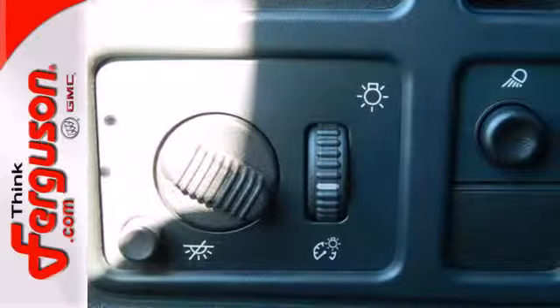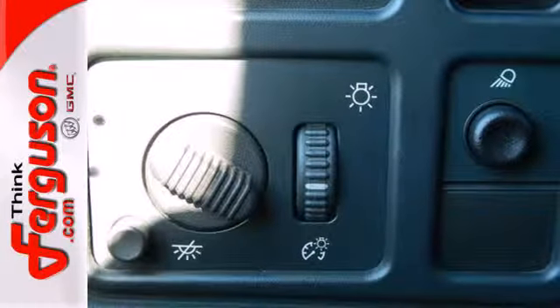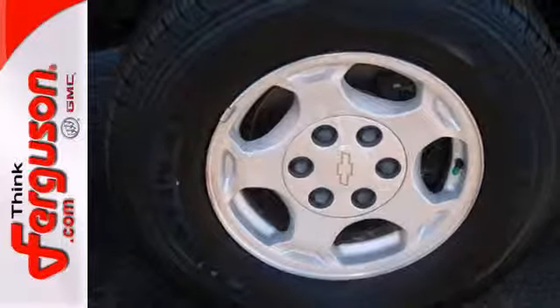Inside the spacious cab, you'll find a multi-speaker stereo sound system, a tachometer, dual zone air conditioning, and more.